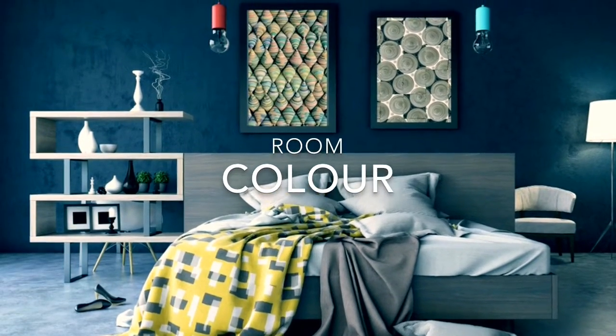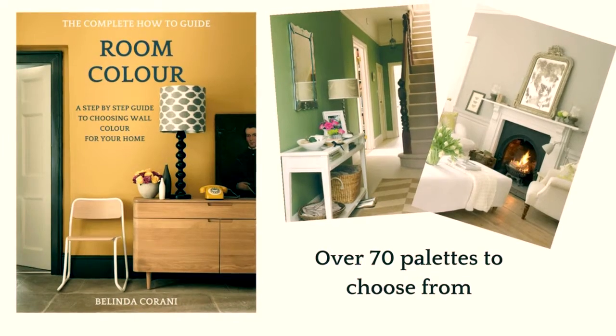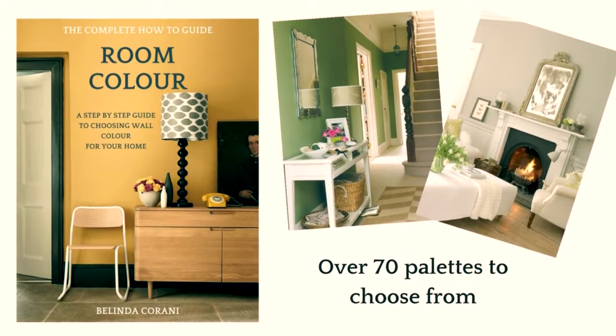Choosing paint colour can be confusing and time-consuming, but with over 70 colour palettes, Room Colour is the answer.